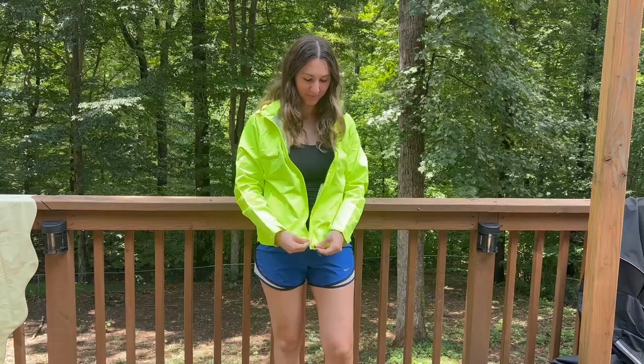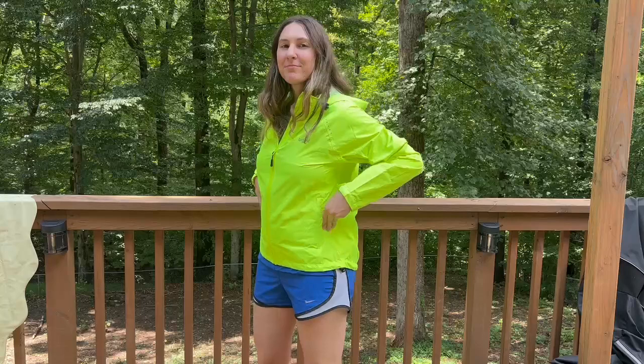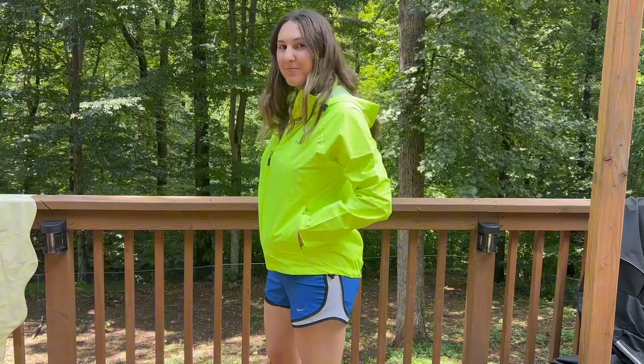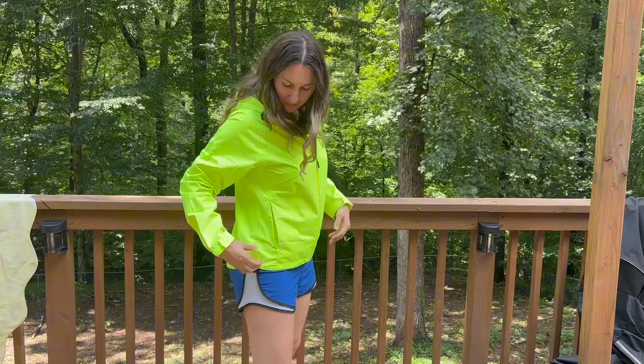I've really been wanting a rain jacket that's highly visible when I'm out walking. I got this rain jacket from Bayleaf in fluorescent yellow. As you can see, it's incredibly bright and it's reflective in some areas.